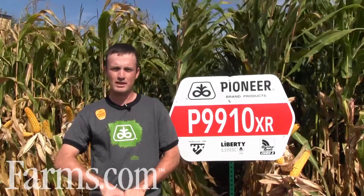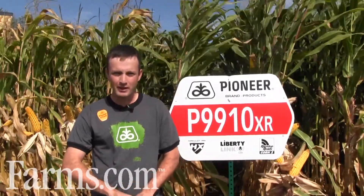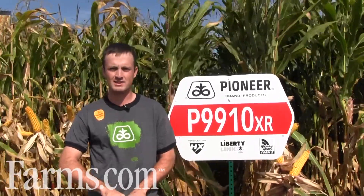9910 will give you clean grain, dry grain at 99 CRM, slightly late to silk, but matures and dries down extremely fast. 9910 was advanced for its yield potential and its overall stability and standability. In previous years when standability was an issue in corn, 9910 stands like a tree.